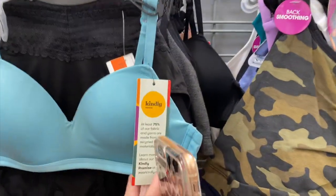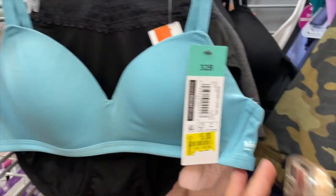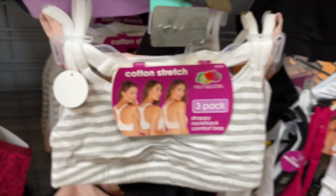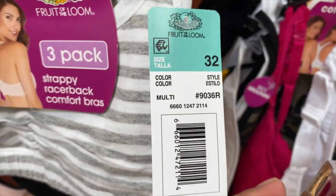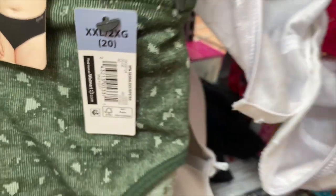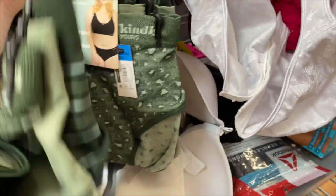I'm back in the women's department — let me show you the stuff I found back here. I'll give you a barcode and then scan it. This is coming up one dollar, this is by Kindly Yours. These ones right here are coming up eight dollars — this one is Fruit of the Moon, it's a three pack. And then I found these other Kindly Yours women's briefs — these are coming up $2.50 for a three pack.